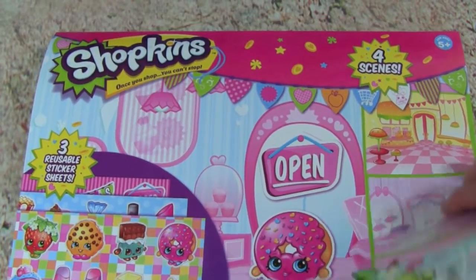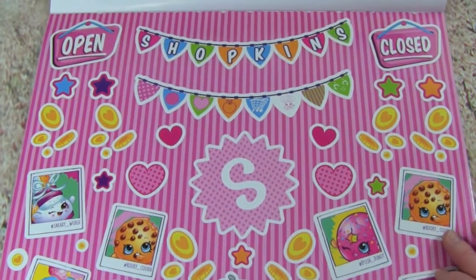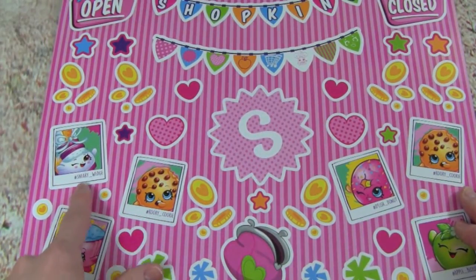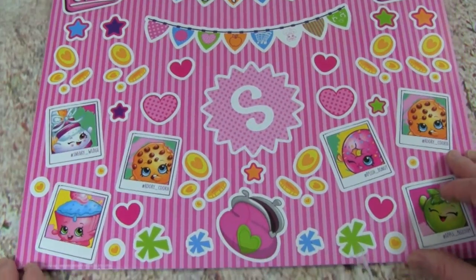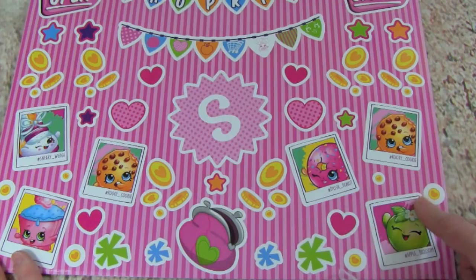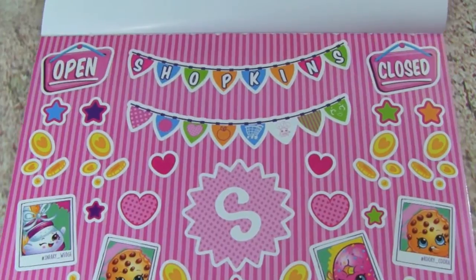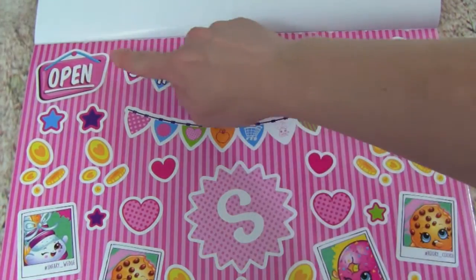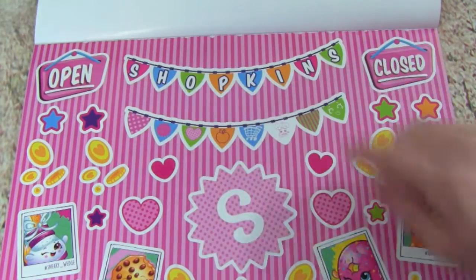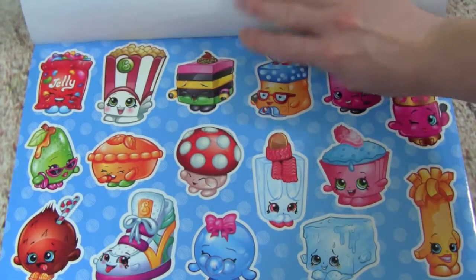Let's open it up and see what it looks like. Oh wow, check this out — look at all these super cute stickers! We have Kooky Cookie and Sneaky Wedge. We also have Delish Donut, oh my goodness, and there's Apple Blossom — super cool. And up here it says 'open' and 'closed.' And we have this big Shopkins banner, that is pretty cool. Let's see what's on the next page.